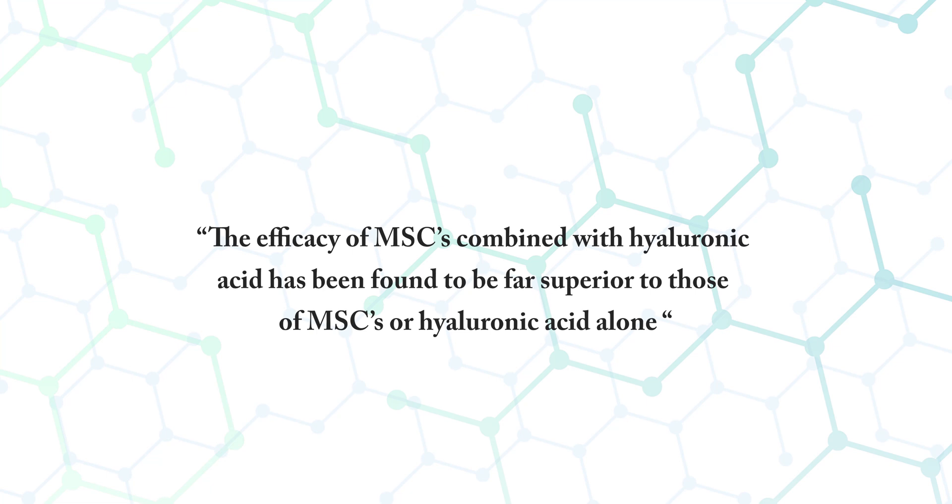Point six addresses why we use hyaluronic acid in conjunction with mesenchymal stem cells, and the answer is very simple. Hyaluronic acid by itself is just temporary relief of arthritic joint pain — it does not actually regrow or regenerate new joint tissue. Mesenchymal stem cells, when properly administered, potentially will regenerate joint tissue like cartilage, ligaments, tendons, bone, and the synovial tissue of the joint. The two work together synergistically and last much longer than hyaluronic acid by itself. A study done by the National Institute of Health concluded that the efficacy of mesenchymal stem cells combined with hyaluronic acid has been found to be far superior to those of mesenchymal stem cells or hyaluronic acid alone. The analogy I always use is that hyaluronic acid is like fertilizing a bad lawn and watering it, whereas stem cells are like adding brand new grass seed to the lawn. Hyaluronic acid does not regenerate and make new tissue — stem cells do. This is something I always discuss with patients in my consultations.